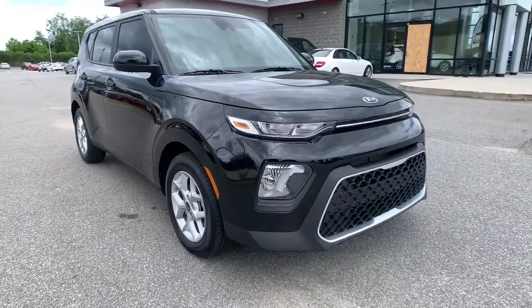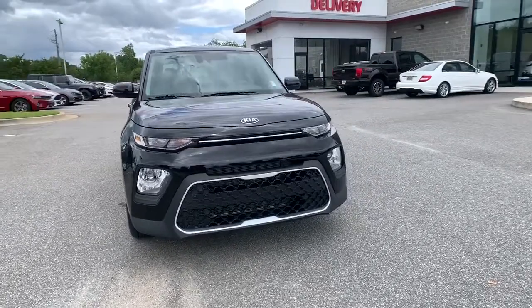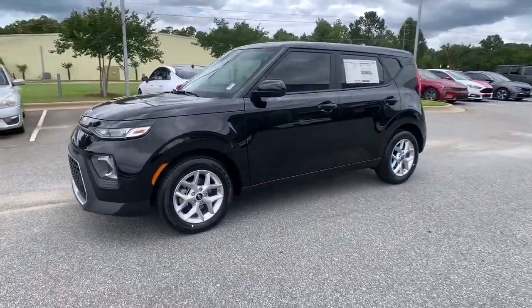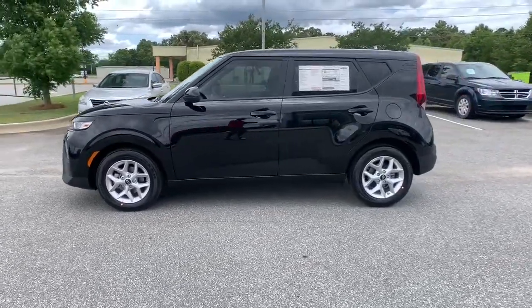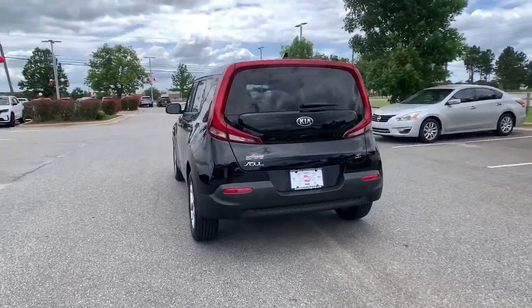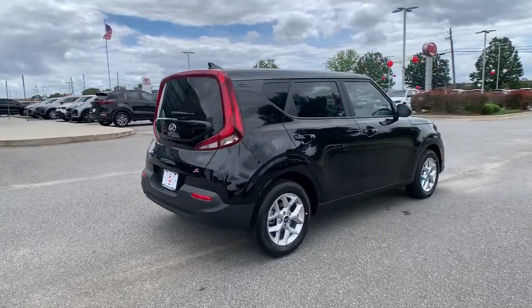Hop into the 2021 Kia Soul. Take a closer look at this spacious and tech-rich Soul. Enter its iconic space and discover a roomy cabin that's ideal for moving people as well as cargo. Hatchback practicality makes your life easier, while a suite of safety and infotainment technology builds comfort and confidence into every drive.